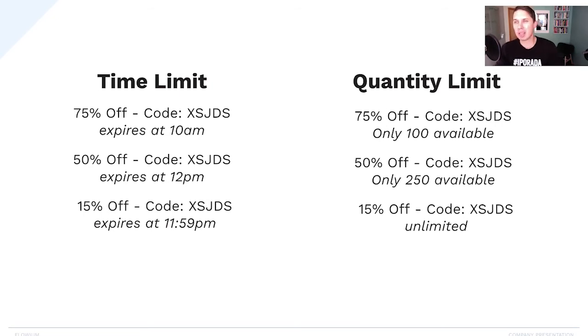Option number two might be a little more complicated and you might get some complaints from customers, but it's still worth testing: quantity limits. For 75% off, just create 100 coupons. For 50% off, create 250 coupons. So when a person goes to your store at 1 p.m. and all the 75% codes are used up, they try the next code, and if that's not available, they use the next one. It's a bit more work for the customer since they have to copy and paste codes, but it's still a great option.